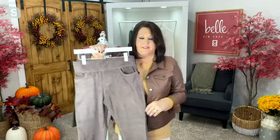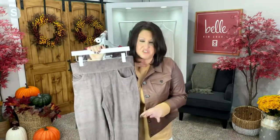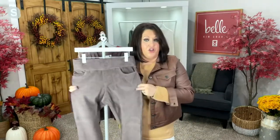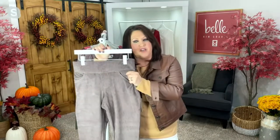I can remember back in the day that there used to be corduroy that didn't stretch — there was no stretch in that corduroy. Well, not here, not with Belle by Kim Gravel. You're going to get the stretch in the corduroy that you so want and deserve. These are also not like some thick pant.